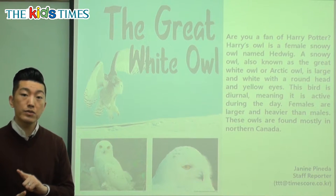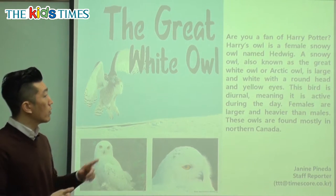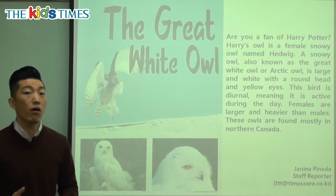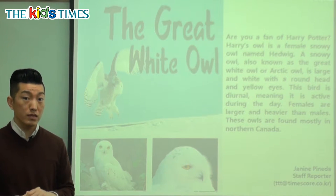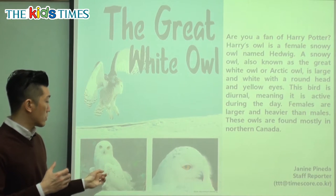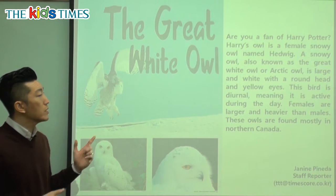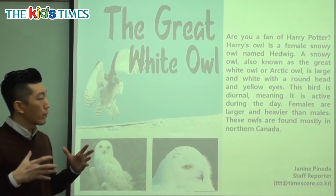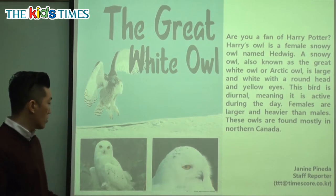It has three different names — it could be called a snowy owl, the Great White Owl, or the Arctic Owl. Arctic refers to the area near the North Pole where it's the coldest, and that's where many animals like this live because they can handle the cold weather. These owls have a very round head and yellow eyes.